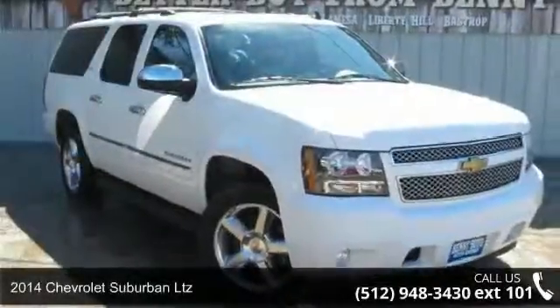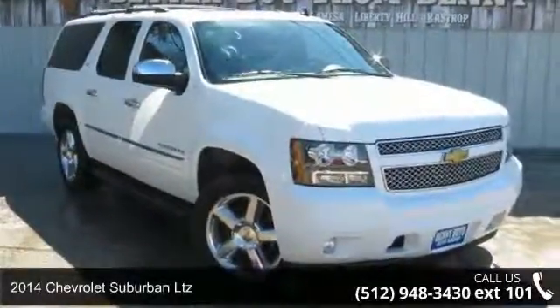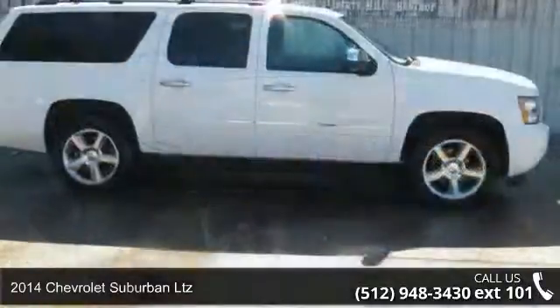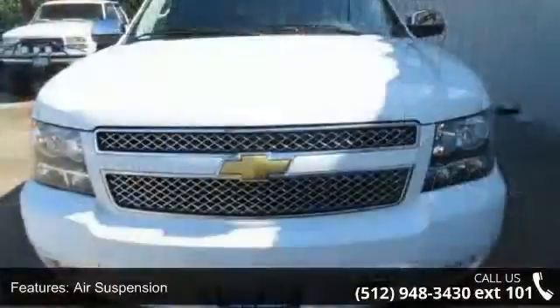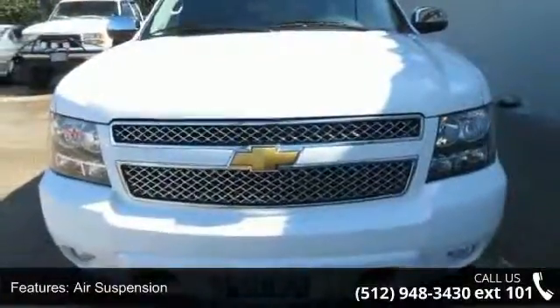Check out this 2014 Chevrolet Suburban LTZ. This may be the set of wheels you've been looking for. This vehicle comes with a reliable 8-cylinder engine, connected to a smooth shifting automatic transmission.